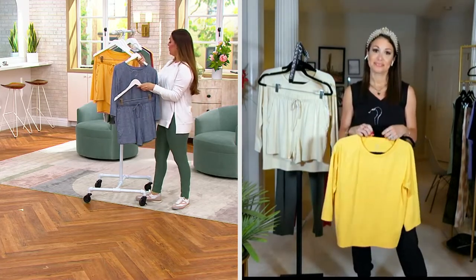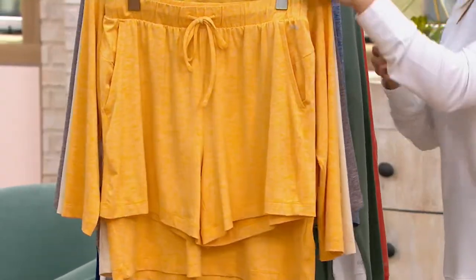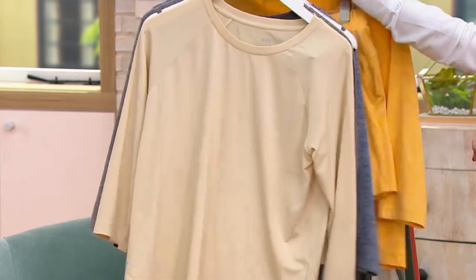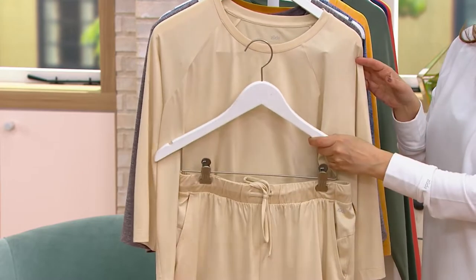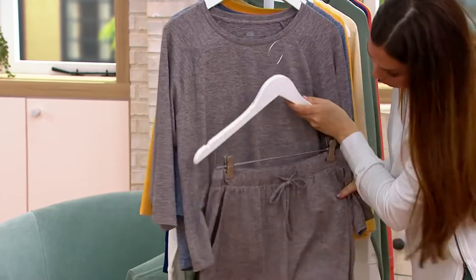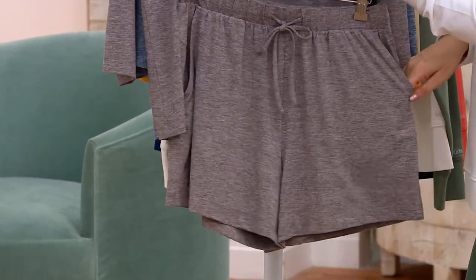Here is your Heather Navy, then Heather Golden — if you need some happiness in your life, pick this one up. Your most neutral but so chic and beautiful is your Heather Sand. And then the Heather French Roast — such a nice light coffee color. I love the fact that they're heathered; it definitely gives it an elevated kind of vibe.